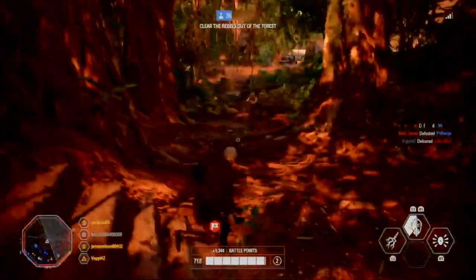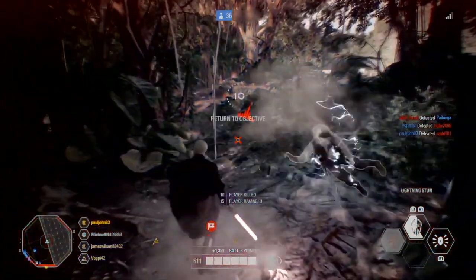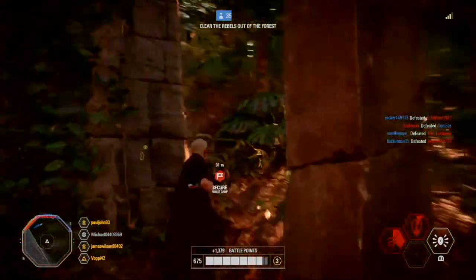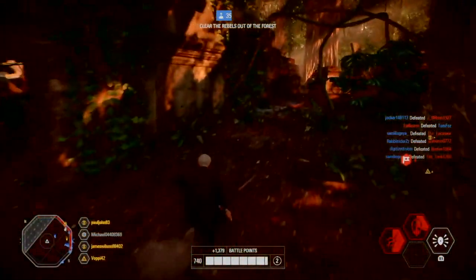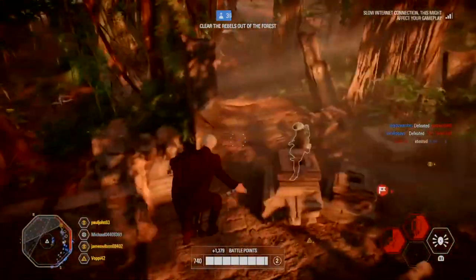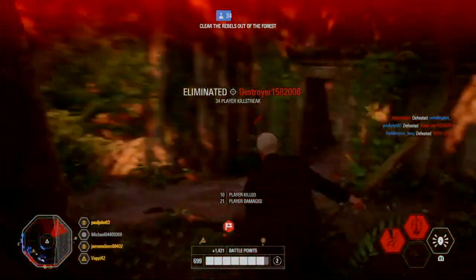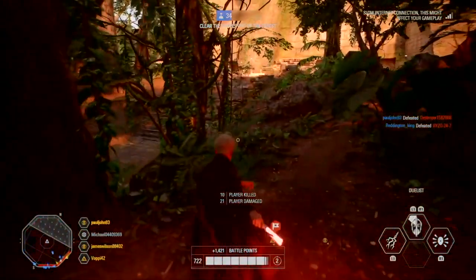In addition to this, we will be implementing a stun immunity to all hero abilities for 3.5 seconds — specifically when being stunned by either Phasma, Iden, Chewbacca, Emperor Palpatine, or Lando. What this means is that should you be stunned by one of the listed heroes above, you will not be able to be stunned again for 3.5 seconds. That sounds really good.